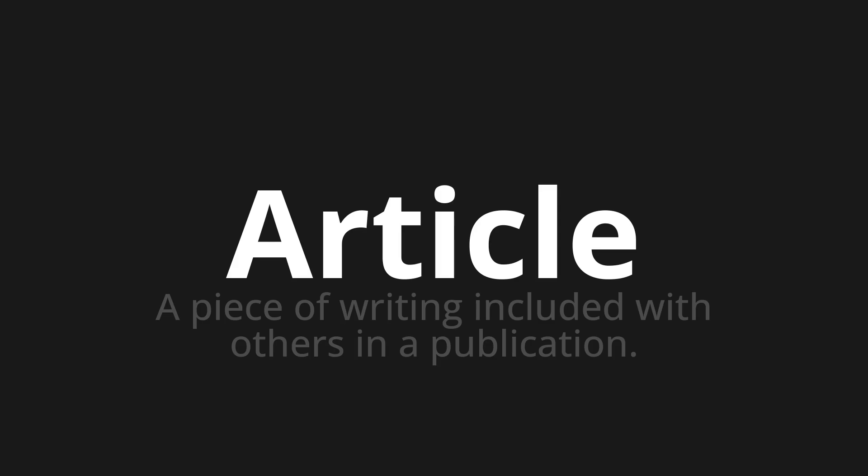Let's say it all together. Article. Article. Article.